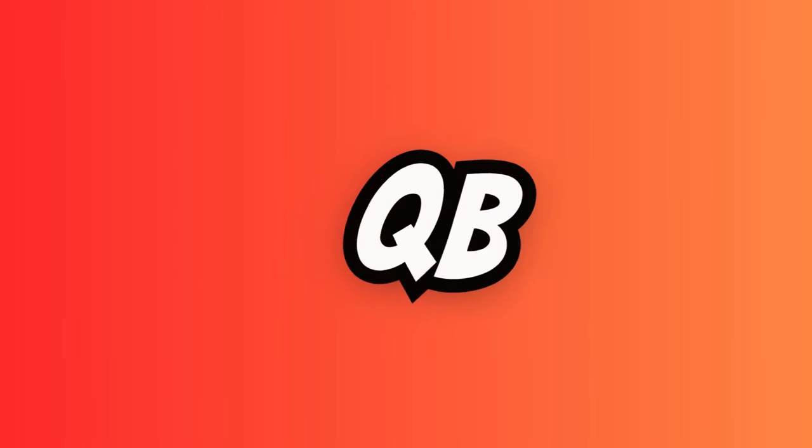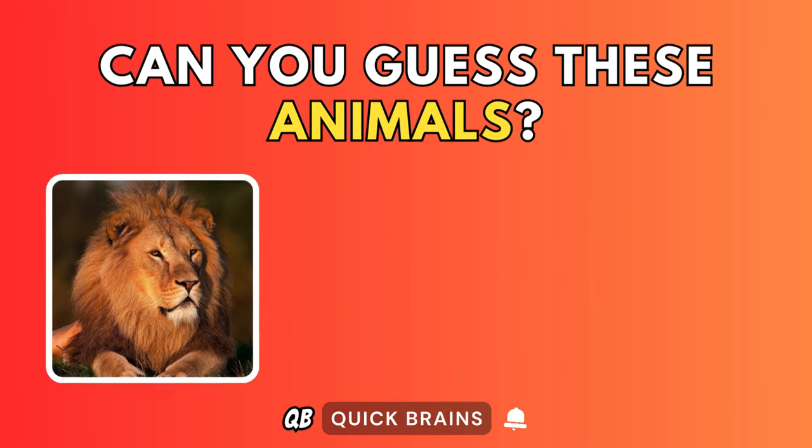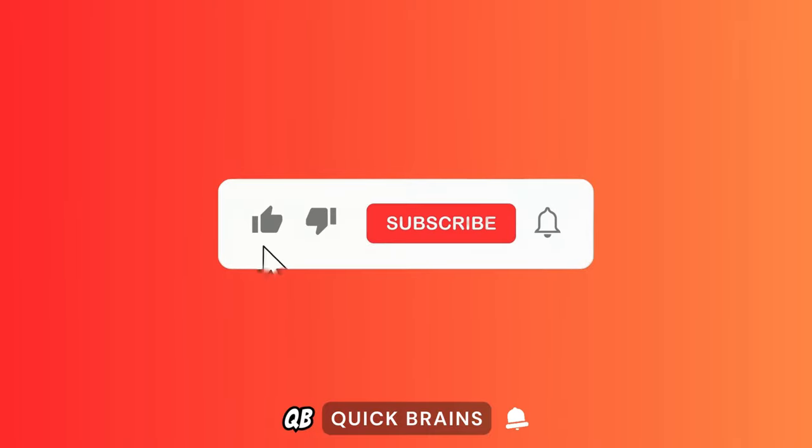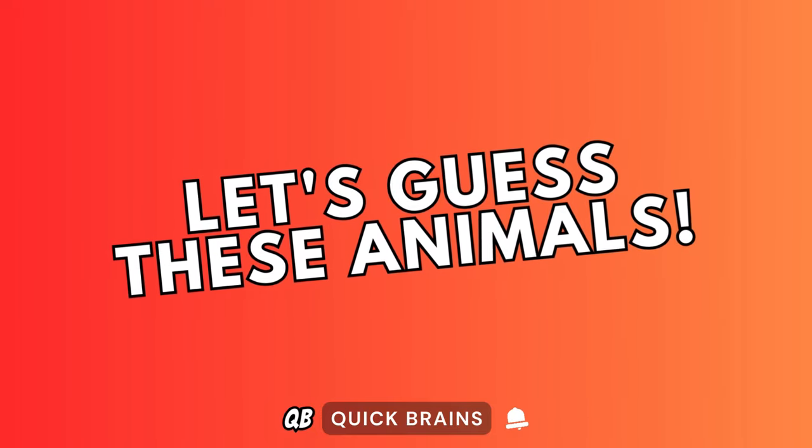Welcome back friends to Quick Brains. Can you guess these animals? Before we start, make sure to subscribe for more fun and exciting quizzes. Let's guess these animals.